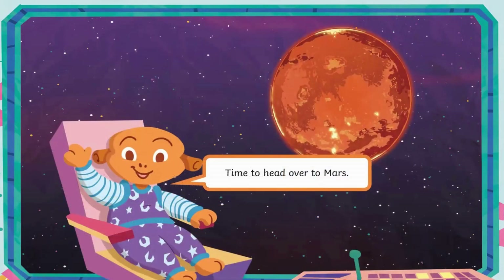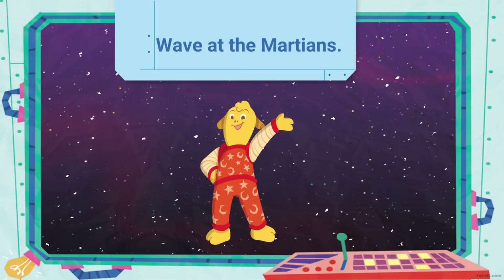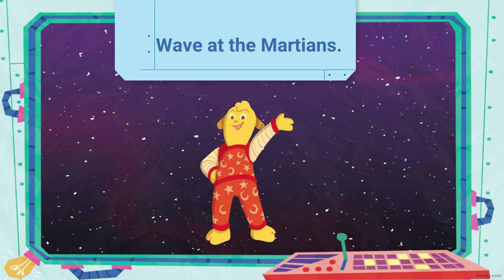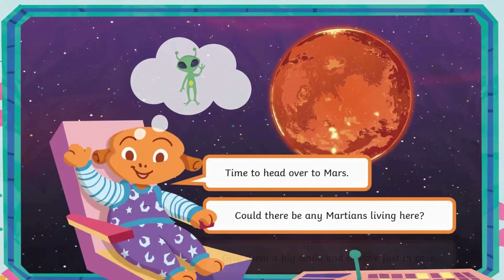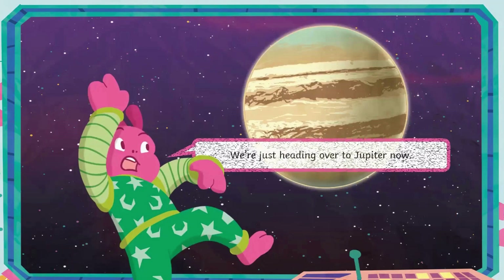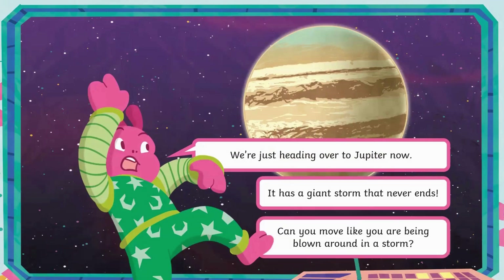Time to head over to Mars. Could there be any Martians living here? Give them a big smile and a wave just in case. We're just heading over to Jupiter now. It has a giant storm that never ends. Can you move like you are being blown around in a storm?